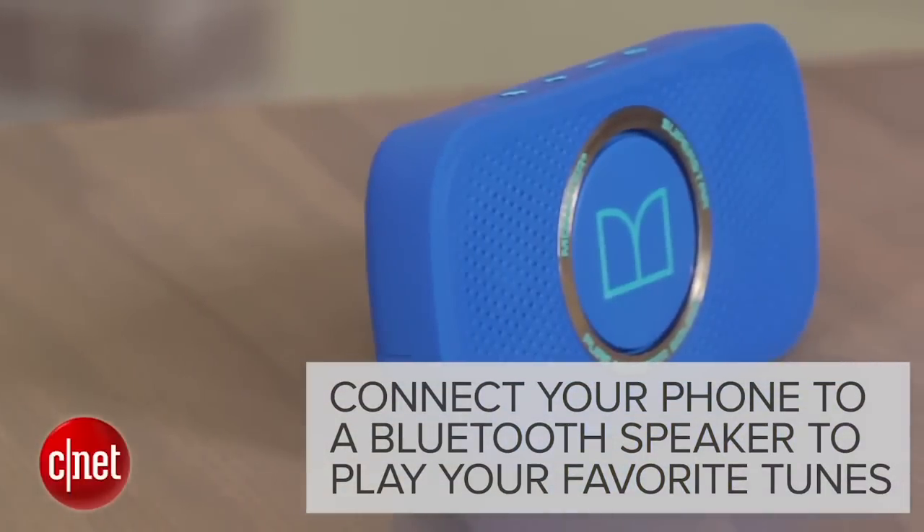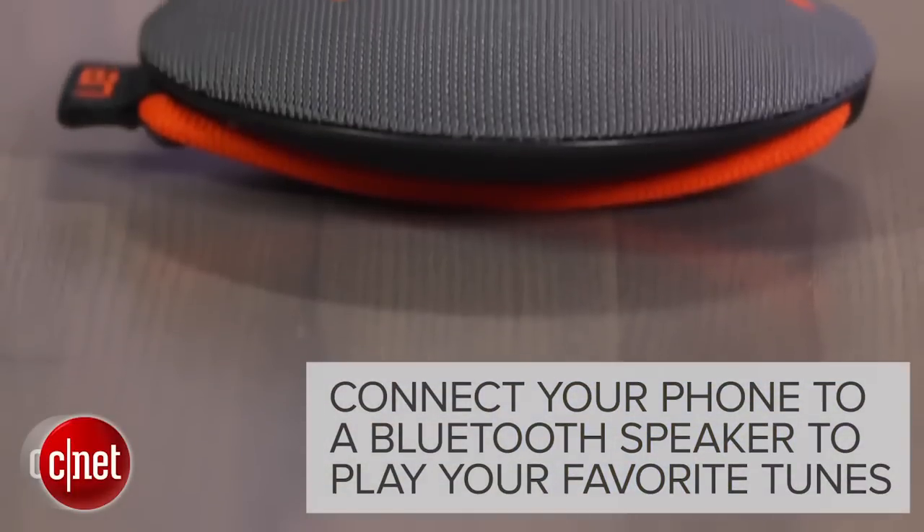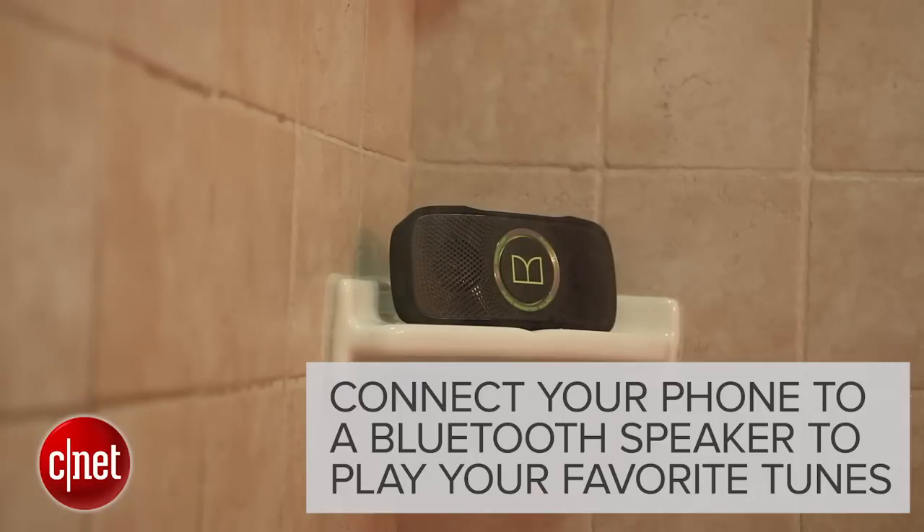The solution is to leave your phone in another room and connect it to a waterproof Bluetooth speaker. Then take that into the bathroom so you can enjoy your favorite tunes. And now you're doing it right.